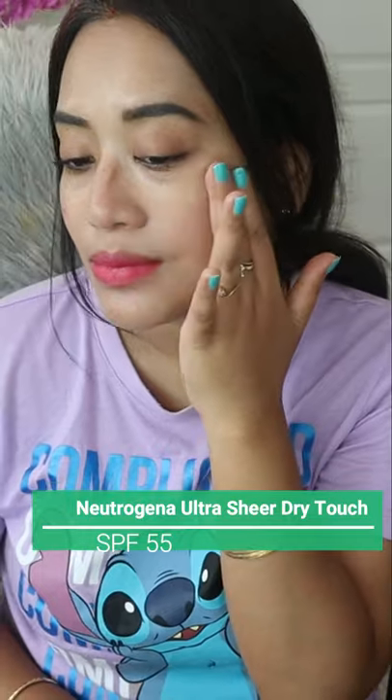Last but not least, Right Touch sunscreen from Neutrogena with SPF 55, available up to SPF 100. It is the most affordable sunscreen. Now girls, it's your turn — share your favorite!